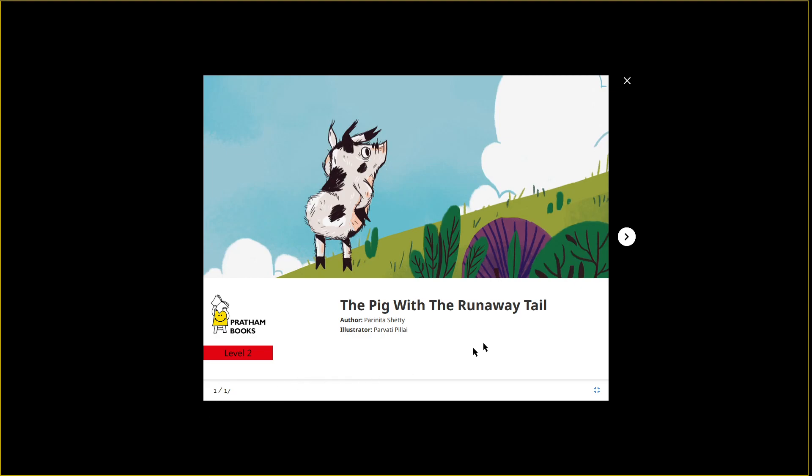Page one of 17 — and it's called 'The Pig with the Runaway Tail.' His tail is missing — did it run away? I guess so. He's looking up and up and up. It looks like a beautiful day with white puffy clouds and a blue sky. Poor little piggy — he's black and white spotted with a pink belly and pink nose. The author is Paranita Shetty and the illustrator is Parvati Pillai — I may have said both of those names wrong, I'm sorry.